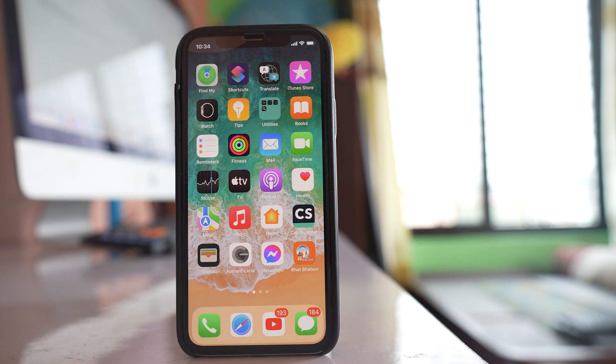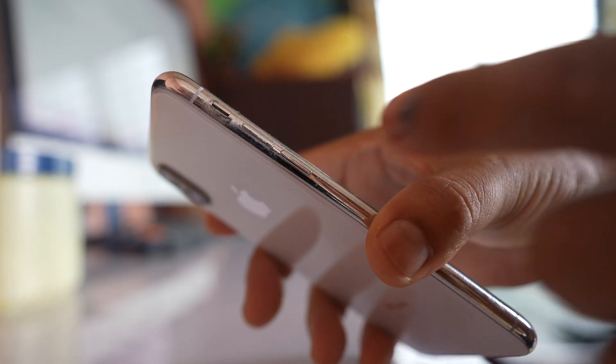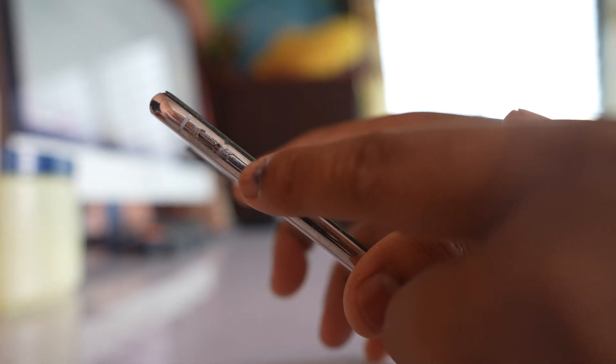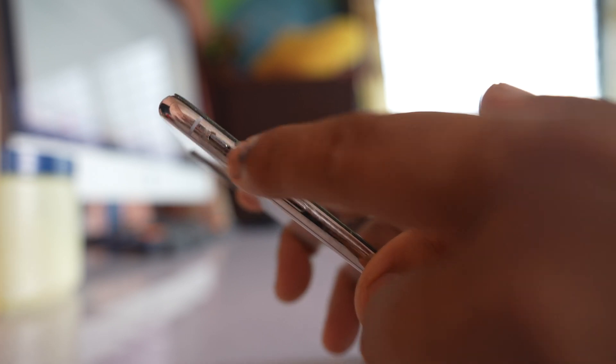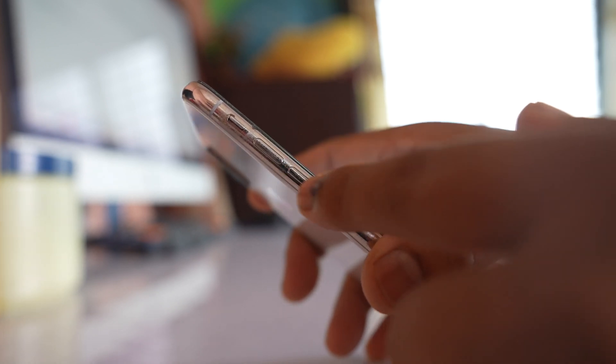Remove the iPhone from its case and look at the volume buttons. Use a toothbrush and clean this area. Maybe because of dirt the volume button might be jammed, so clean this area with a toothbrush.